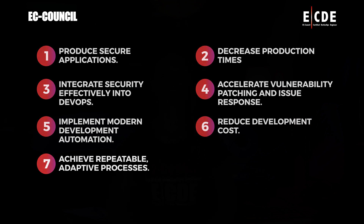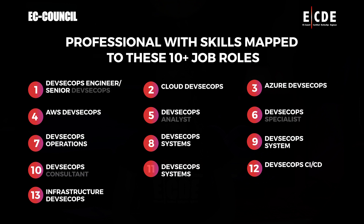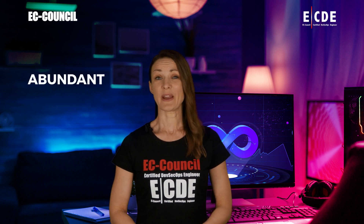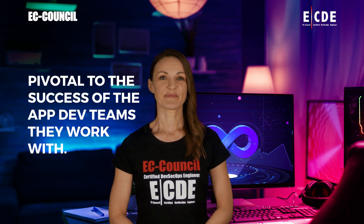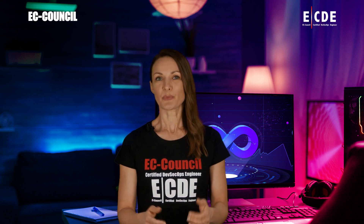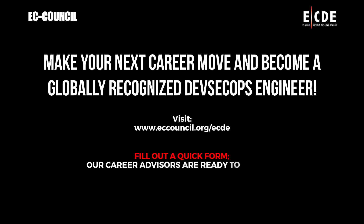ECDE will prepare you for an exciting career as a DevSecOps professional with skills mapped to 10-plus job roles. There is no better time to become a certified DevSecOps engineer, with abundant opportunities, excellent career prospects, and high starting salaries. DevSecOps professionals are pivotal to the success of the app dev teams they work with. Whether you're looking for a new career, trying to master the skills required as a DevSecOps engineer, or want to prove you have what it takes — make your next career move and become a globally recognized DevSecOps engineer. Visit www.eccouncil.org/ecde and fill out a quick form. Our career advisors are ready to answer your questions and help you get started.